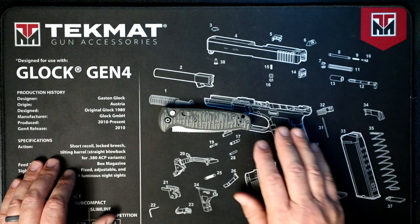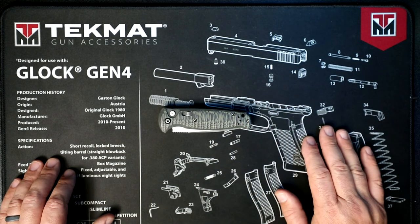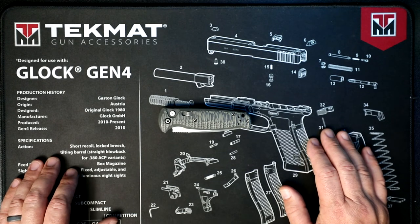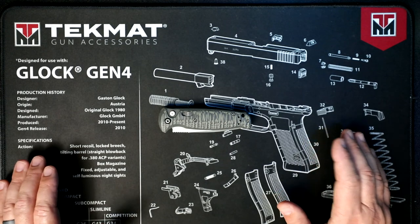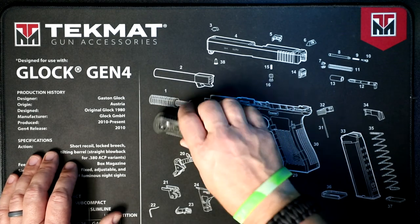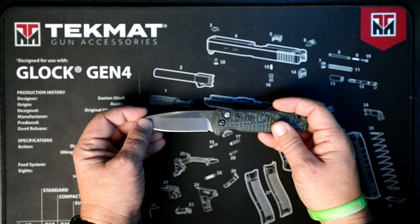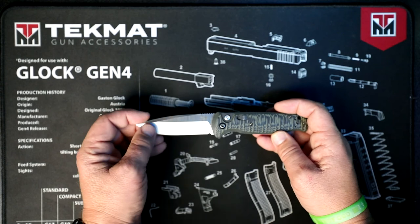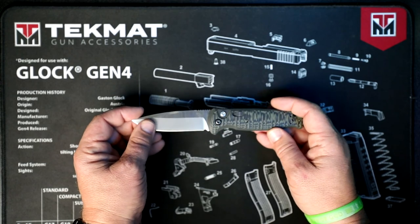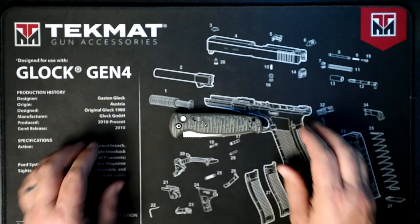Benchmade fanboy — or fangirl — alert: if you go to their website, with the Griptilian, mini Griptilian, and I believe five or six other knife types, you can go to their custom shop. That's going to be a video for another day, but you can basically have them create little designs on the blade, add company logos, change the grip color, blade shape, color, and style. They are fully customizable, which is super cool.